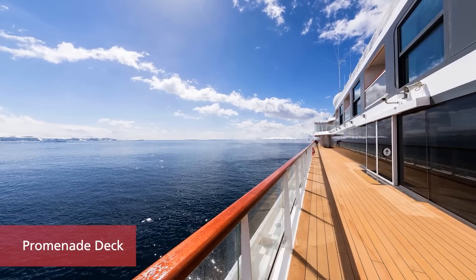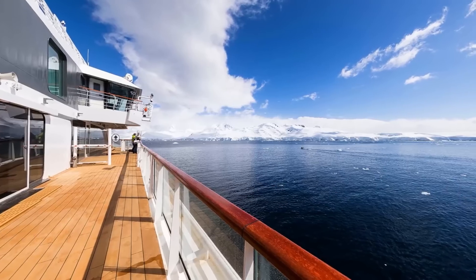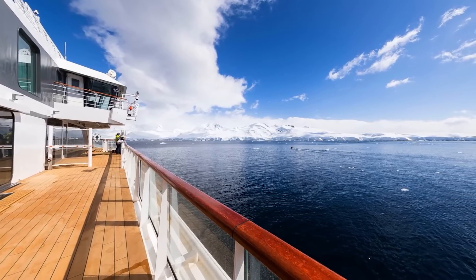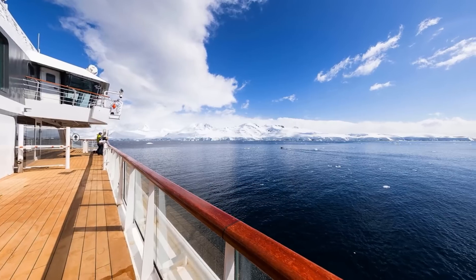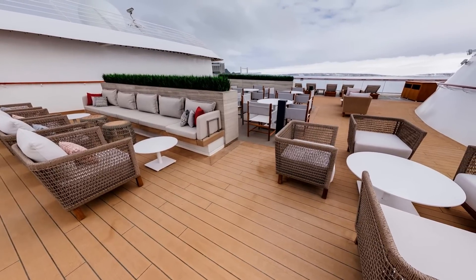Whether you'd like to stretch your legs with a stroll around the ship or just take some quiet moments to appreciate the view and look out for bird life, the spacious outdoor deck areas offer plenty of opportunity to enjoy fresh air.